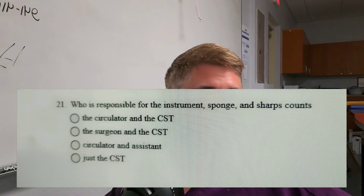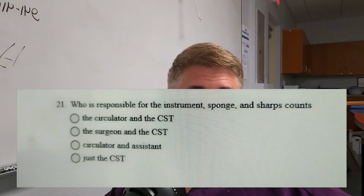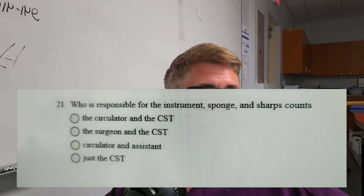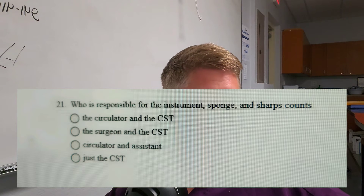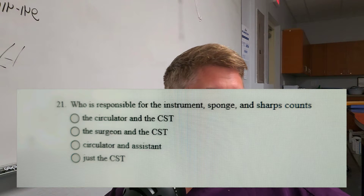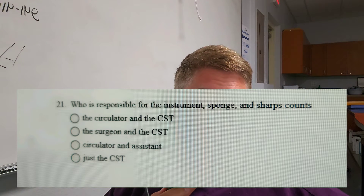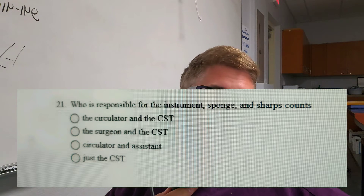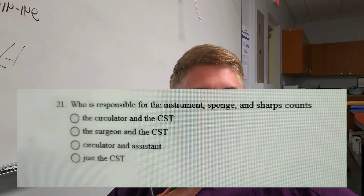Question number six: Who is responsible for instruments, sponge, and sharp counts? Is it A, the circulator and the CST; B, the surgeon and the CST; C, the circulator and the assistant; or D, the CST alone? Who is responsible for doing counts?